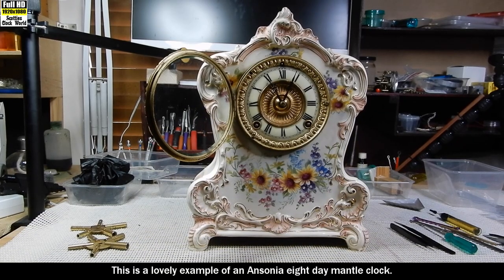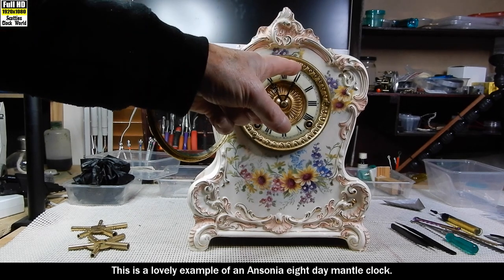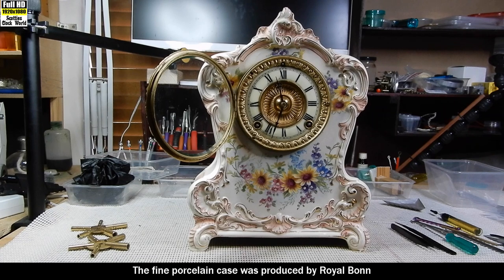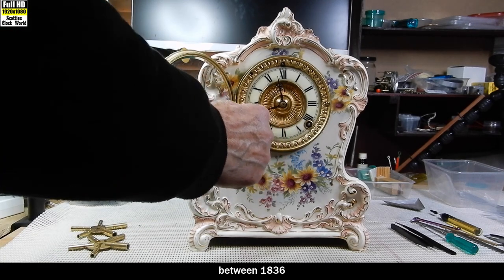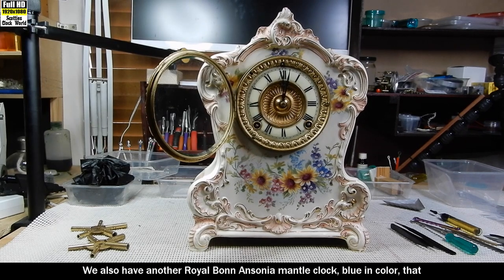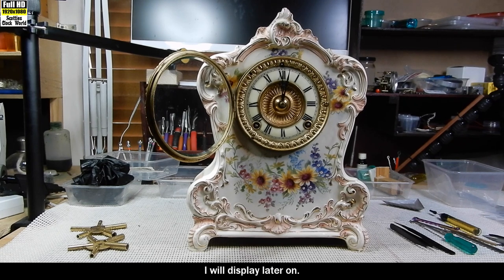This is a lovely example of an Ansonia eight-day mantel clock. The fine porcelain case was produced by Royal Bonn in Germany. Royal Bonn produced fine porcelain between 1836 and 1931. We also have another Royal Bonn Ansonia mantel clock, blue in colour, that I will display later on.